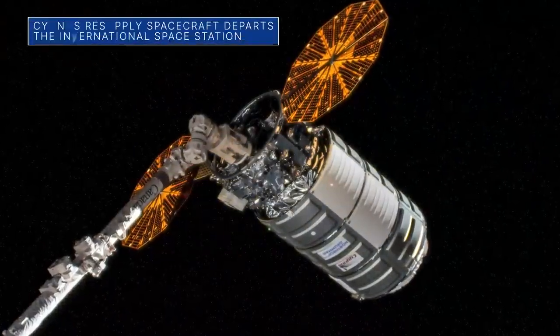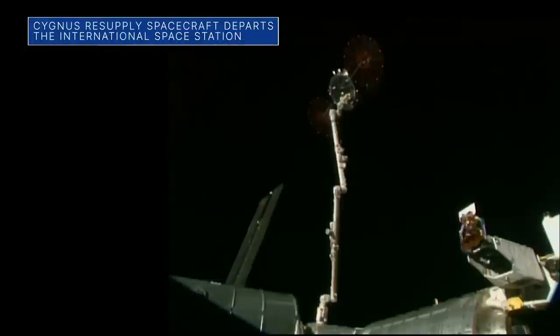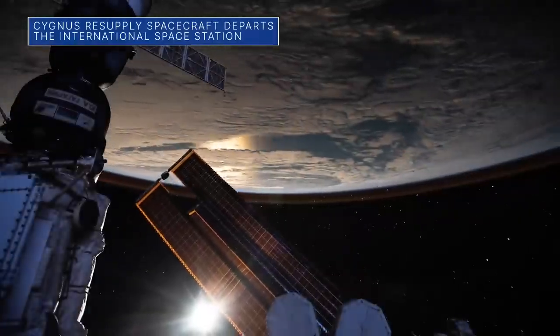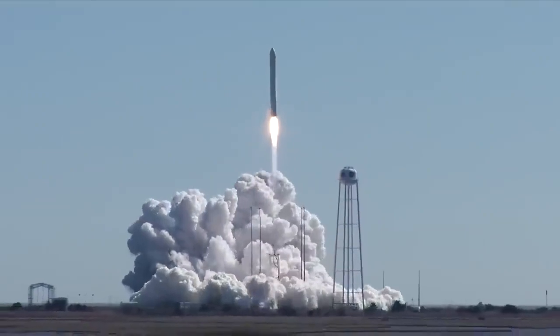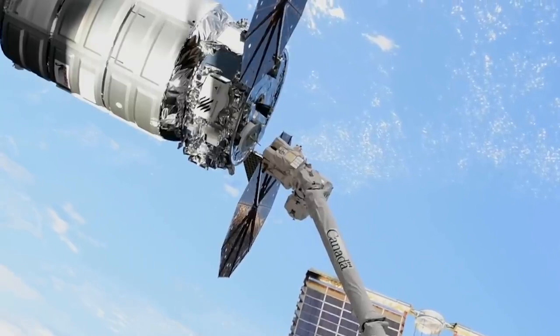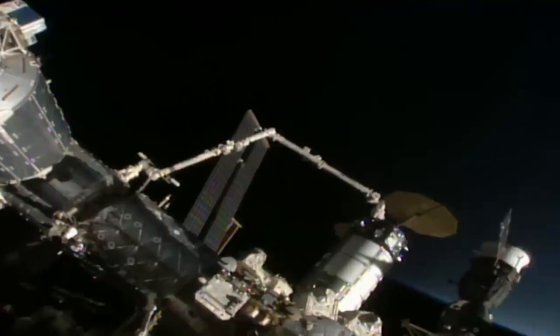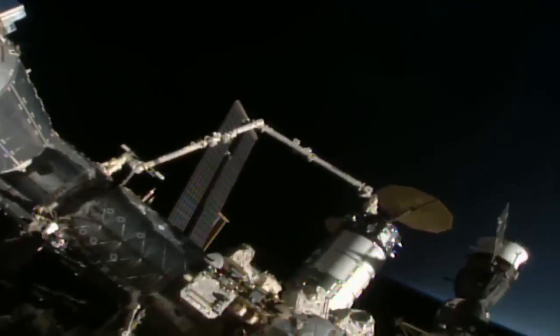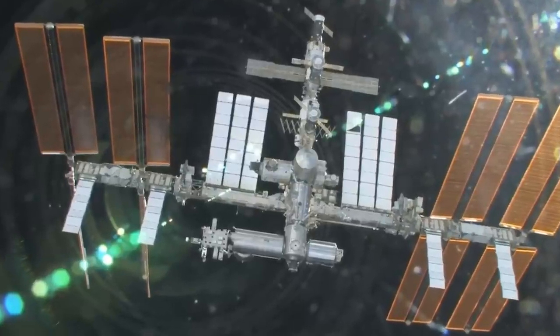On June 28th, Northrop Grumman's uncrewed Cygnus spacecraft successfully departed from the International Space Station after more than four months at the orbiting outpost. After launching from our Wallops Flight Facility in Virginia, Cygnus arrived at the station in February, delivering 8,300 pounds of supplies, scientific investigations, and other cargo to the orbiting laboratory. It was the company's 17th commercial resupply services mission to the space station for NASA.